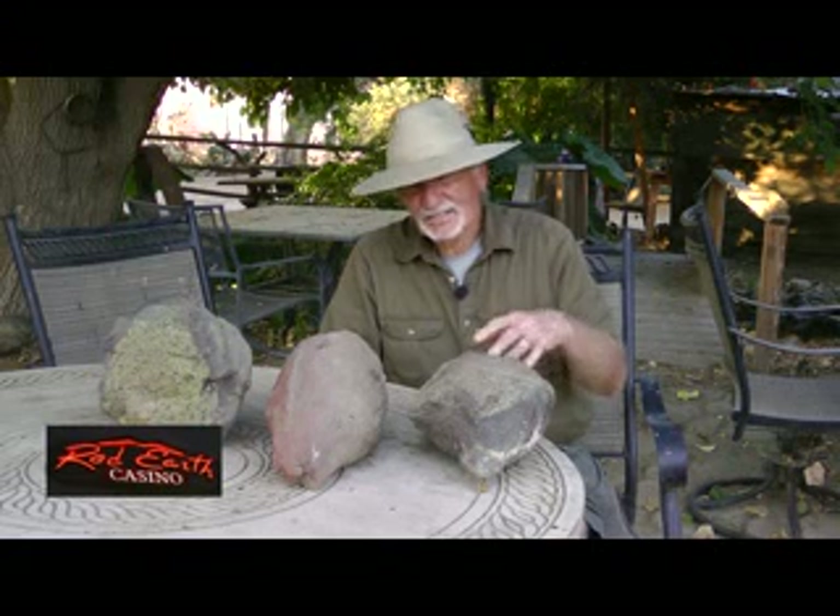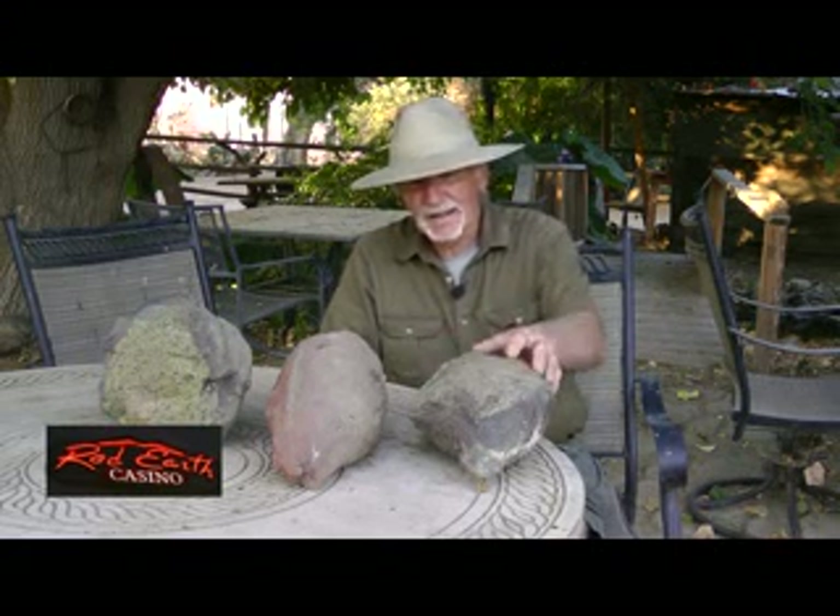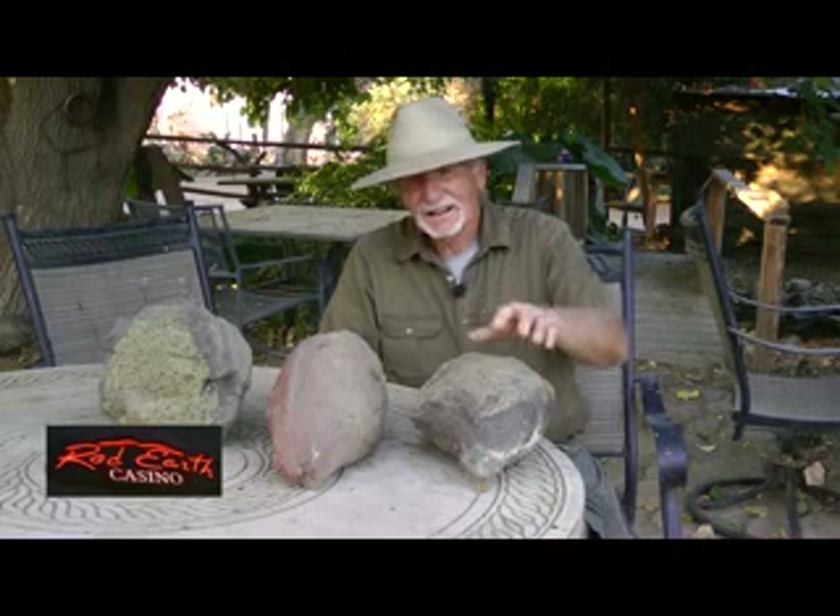The lava bombs that I have in front of me are really kind of unique. The peridot is formed in the crystal form deep inside of the earth, and as they're moving around in there, the lava will form around them and then be ejected to the top of the volcano and out, sometimes miles away.